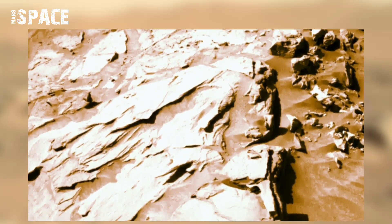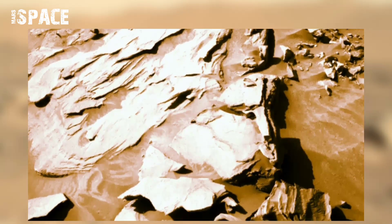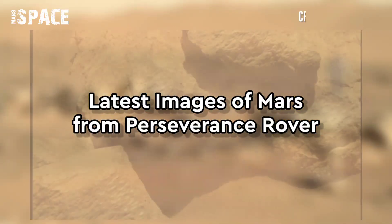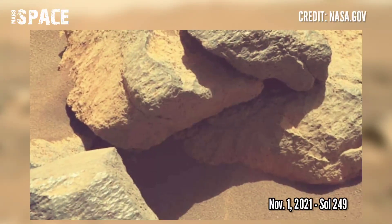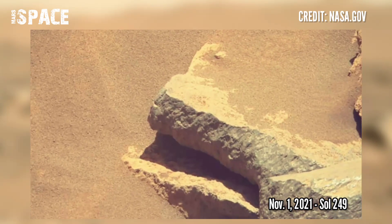What do you think about it? Please let me know. And now watch the latest images of Mars photographed by NASA's latest Mars vehicle, the Perseverance rover.